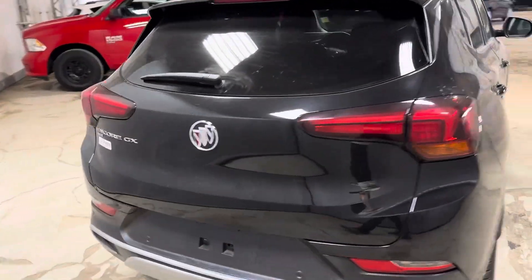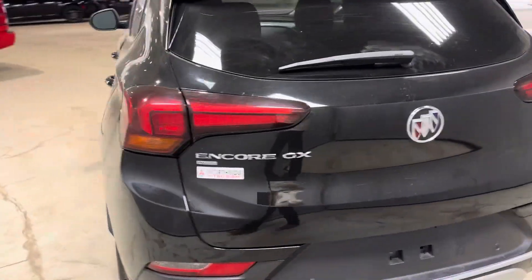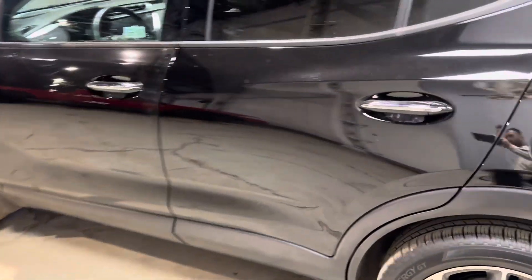The trim level on this is the GX edition, so it's all-wheel drive. Has the nice two-tone alloy rims.